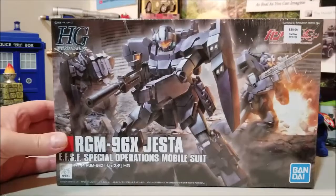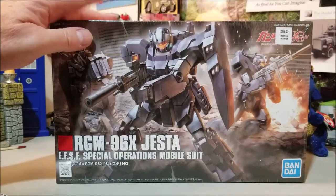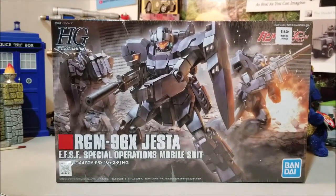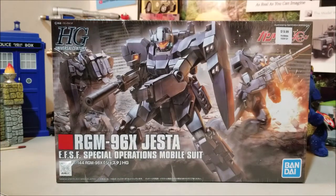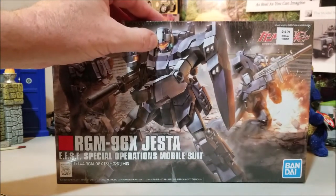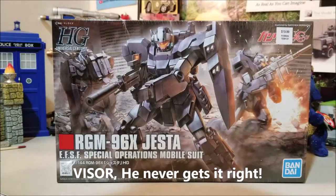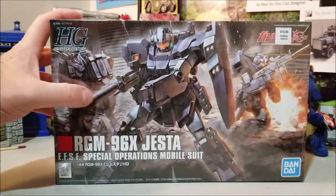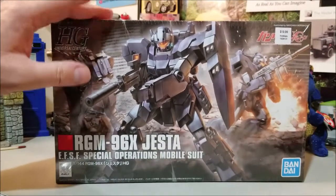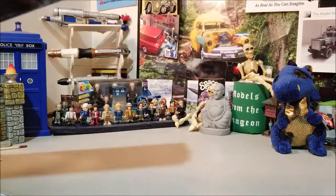I also grabbed the Jesta — this was the last one on the shelf — which is the EF-SF Special Operations mobile suit. Another probably cool face mask there, yellow as well. Hopefully it'll be as cool; I kind of like this guy's weapons a little better. I'll probably do this one in one of the next upcoming builds.